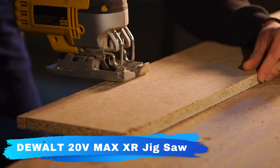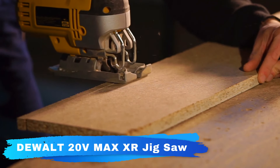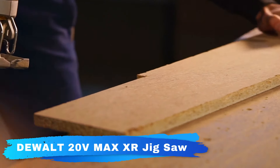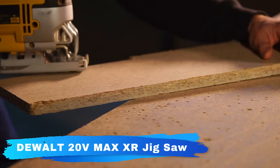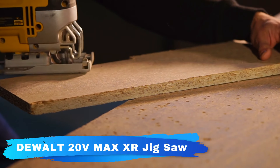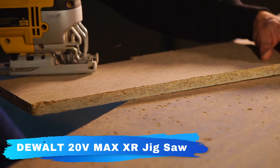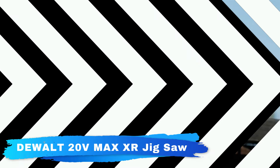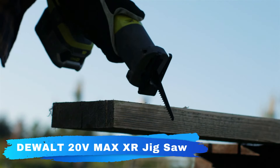Precisely control blade speed up to 3200 SPM with the variable speed trigger and dial for professional results no matter what you're cutting. With 4-position orbital action, you can adjust for optimal cutting of a variety of materials. A bright LED light illuminates dim work surfaces and makes it easy to follow cut lines. The updated all-metal lever-action keyless blade clamp is designed for quick and easy blade changes of T-shank jigsaw blades.